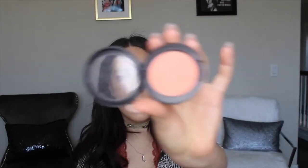I'm going to go in with Modern Mandarin blush by MAC — it's so pretty, one of my favorite blushes. This is my Spectrum A05 brush. Look how nice that complements the eyes.